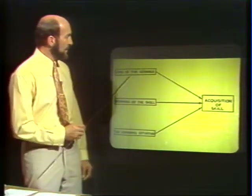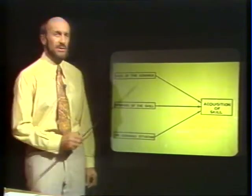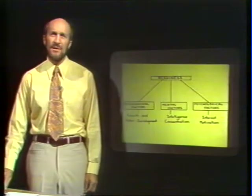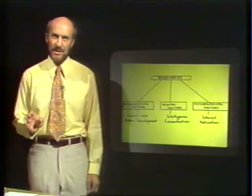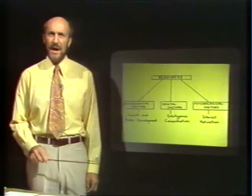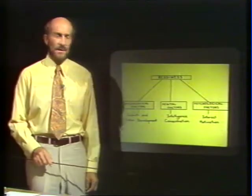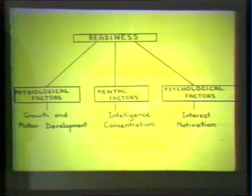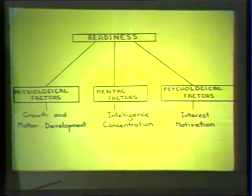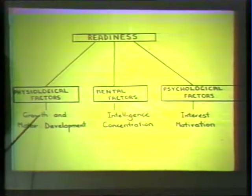Let's firstly consider the level of the learner. You could ask yourself the question: why should we consider the level of the learner? Well, obviously we come to the question of readiness — how ready are young players to acquire skill? And what we have to take into account are a series of factors indicated in this diagram. First, we must consider the physiological factors involved. Are the players ready to learn the skills in terms of their growth and motor development?